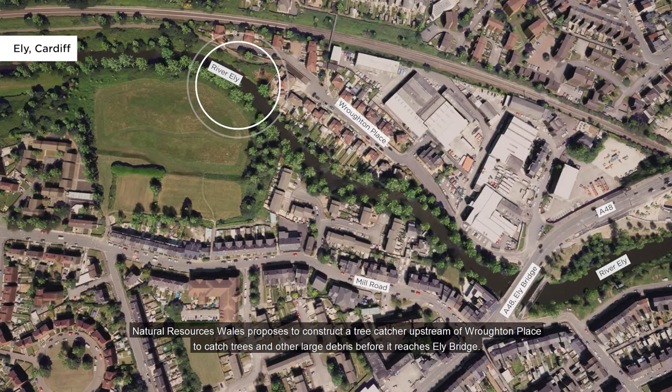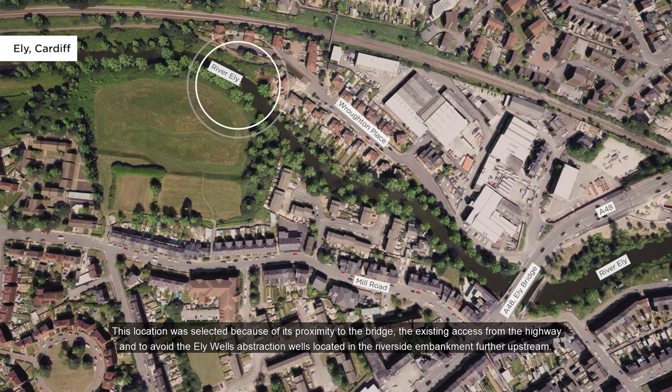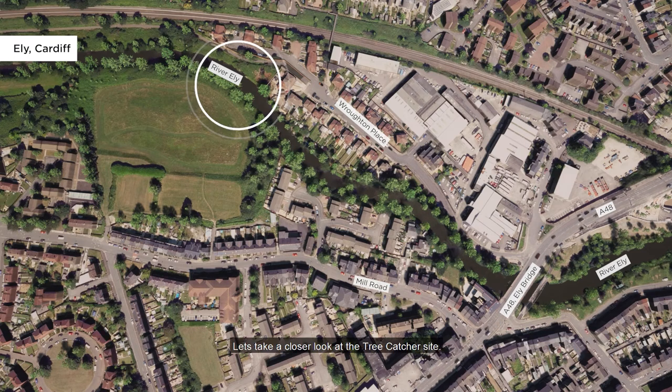Natural Resources Wales proposes to construct a tree catcher upstream of Wroughton Place to catch trees and other large debris before it reaches Ely Bridge. This location was selected because of its proximity to the bridge, the existing access from the highway, and to avoid the Ely Wells abstraction wells located in the riverside embankment further upstream. We're also undertaking works to improve the river access at Ely Bridge should maintenance be required.